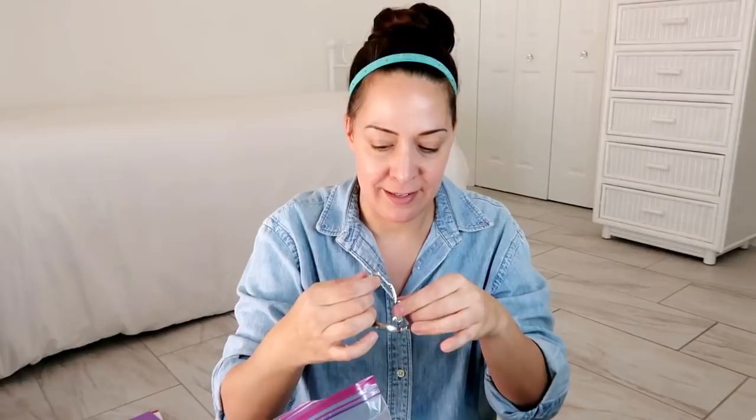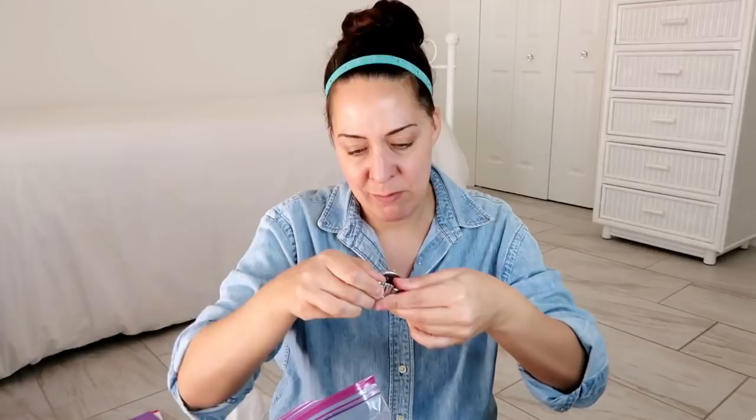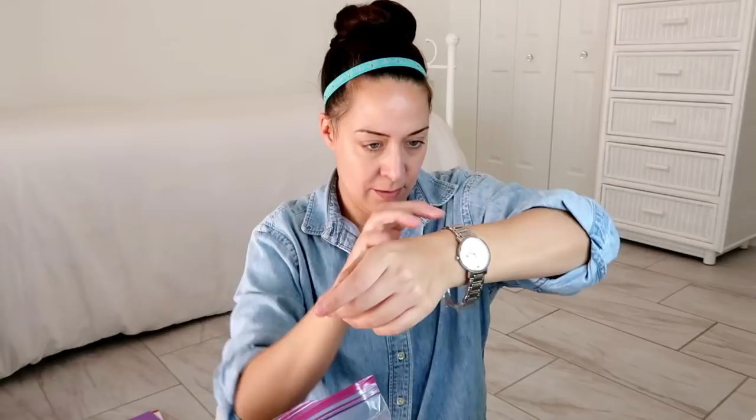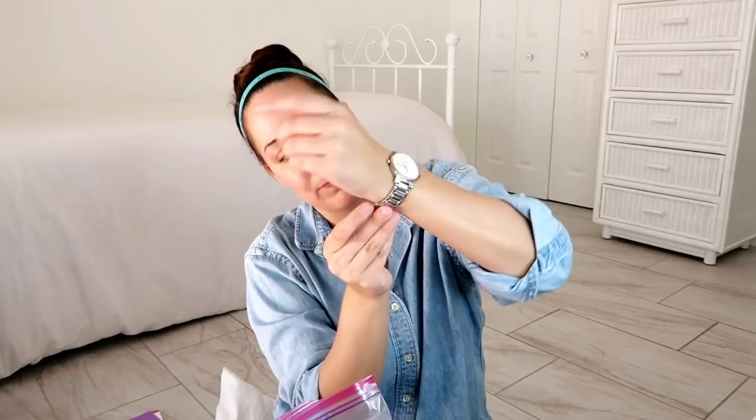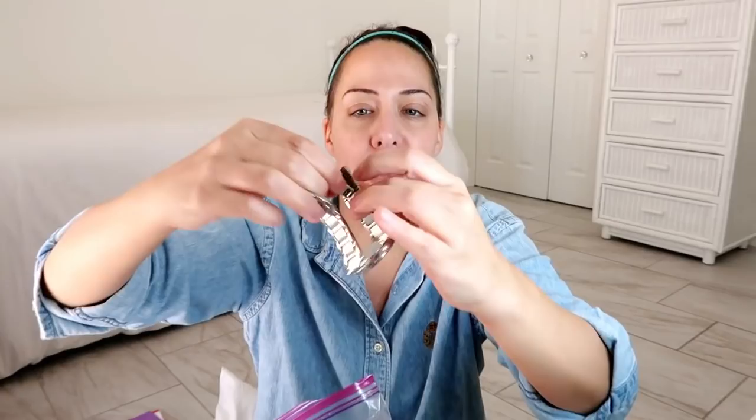The watch has a two-step clasp — it opens in two parts. It's probably for about a six-inch wrist or less; I'll do some actual measuring. It has a little bit of marking on the back of the band where it clicks into place, but you'd never see that when it's being worn. I'm going to call it like a seven and a half to eight out of ten overall — I'll keep that.